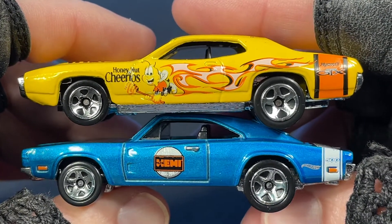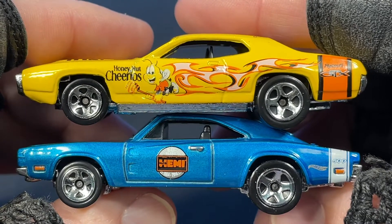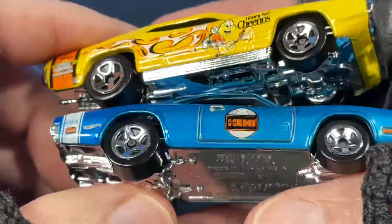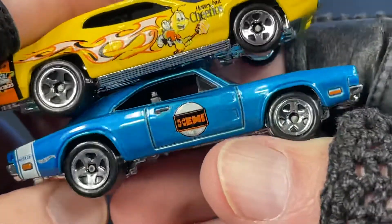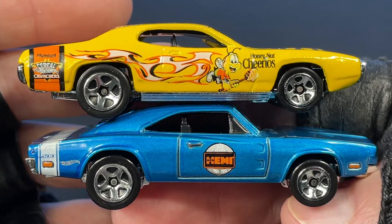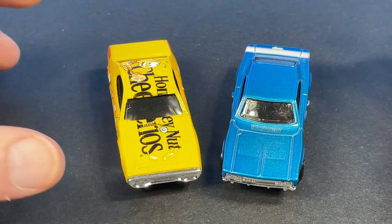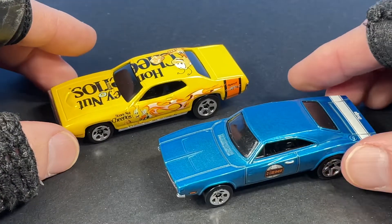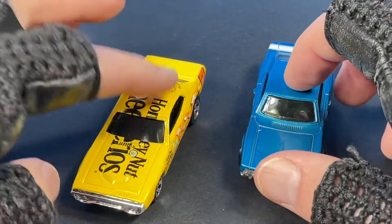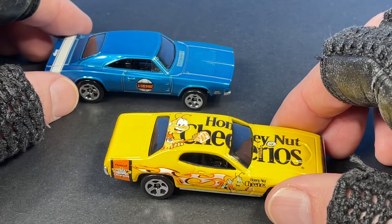These are pretty neat — you never know what you're going to find at the flea market. The other day they had so many cool cars I wanted to buy, and I ran into these two. They're so cool. What do you think — do you have these in your collection? Have you ever seen them before? These are all new to me; I've never seen these particular colors in these castings. I wasn't really looking for them, just happened to like them.